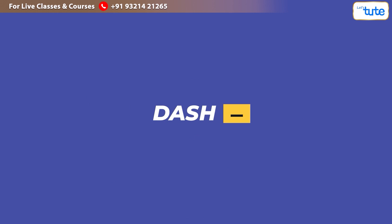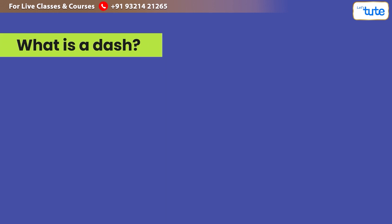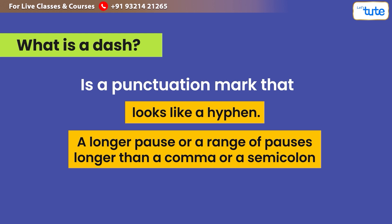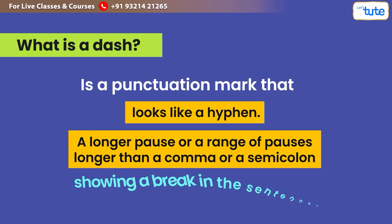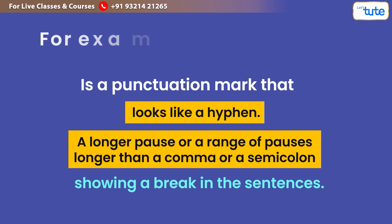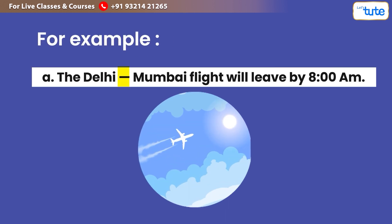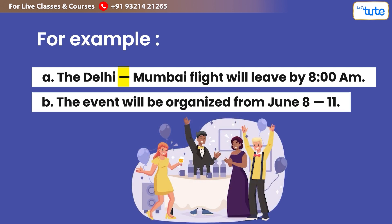Now let us look at the dash punctuation mark. A dash looks like a hyphen but is used to show a longer pause or a range — longer than a comma or a semicolon — showing a break in the sentence. For example: (a) 'The Delhi–Mumbai flight will leave by 8 AM.' (b) 'The event will be organised from June 8–11.'